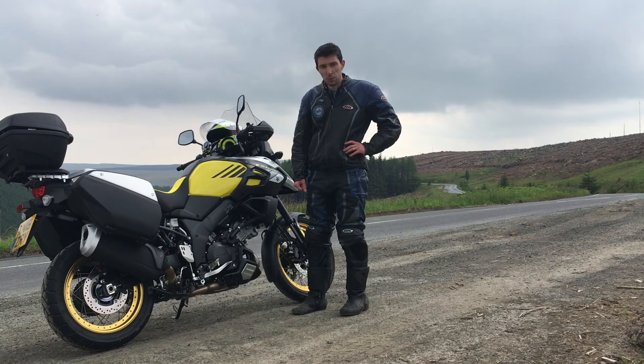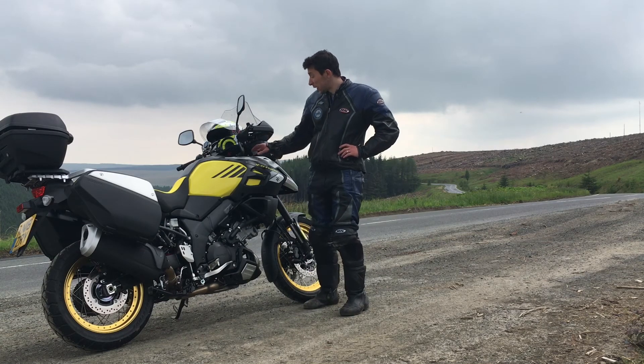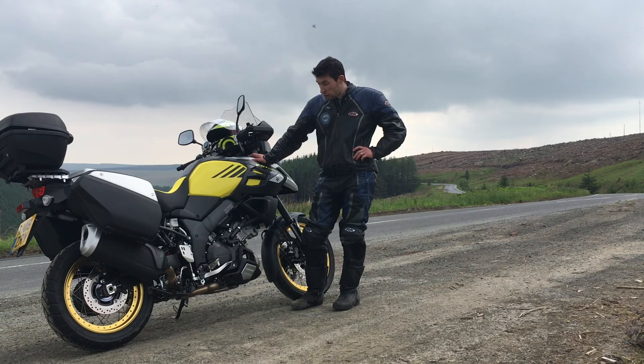I've done some standing as well on some of the gravel roads and it gives you confidence. There's a lot of power in the engine to push away on the gravel. I've only got road tyres on so I'd need some 50-50s, but overall really good bike. For under £10,000 brand new, what a fantastic bike — can't fault it so far. We'll see how it goes once I get to 8,000 miles in a couple of weeks.